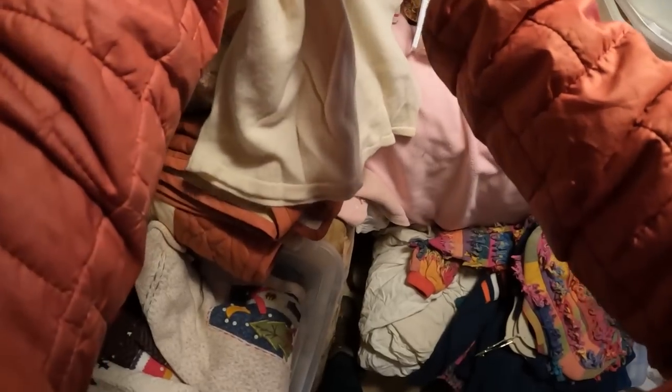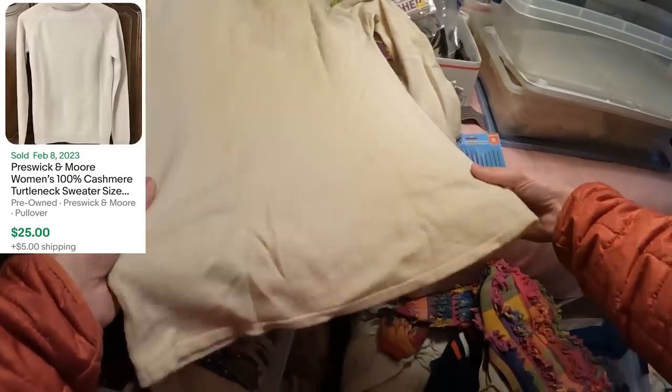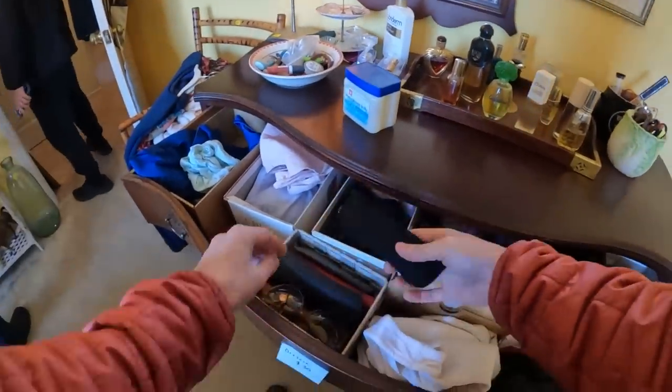After finishing up in that closet, I checked out the stuff piled on the bed and pulled out one more sweater — a Preswick & More cashmere sweater. If you've followed me for a while, you know I do a lot of cashmere during the winter because it sells super fast. This is an easy $25.